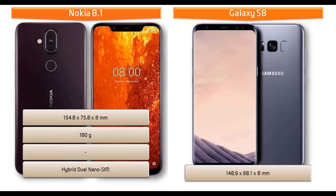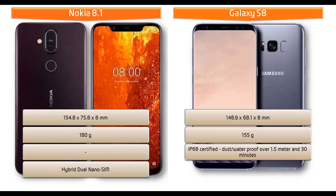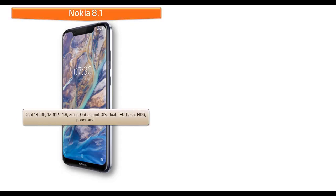The dimensions of Galaxy S8 are 148.9 x 68.1 x 8 mm thickness, weighing 155 grams with Corning Gorilla Glass panel and dual nano SIM standby support. The Nokia 8.1 comes with dual 12 and 13 megapixel primary cameras with f/1.8 aperture, dual pixel PDAF, and optical image stabilization. This phone also comes with Zeiss Optic dual LED dual-tone flash, panorama, and HDR.